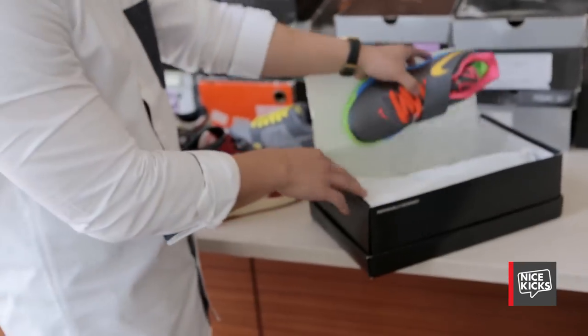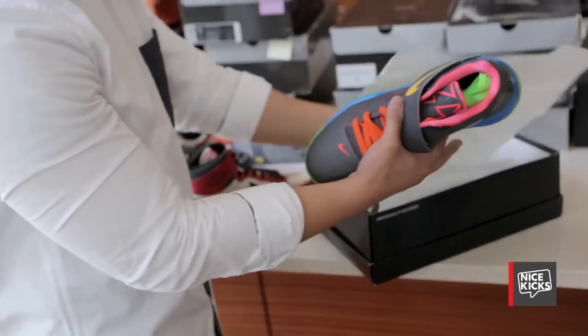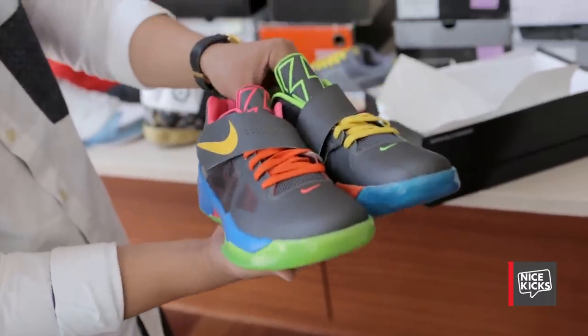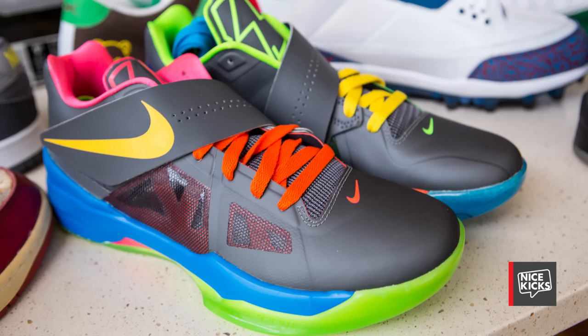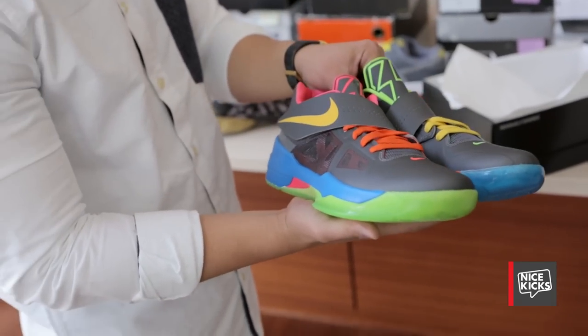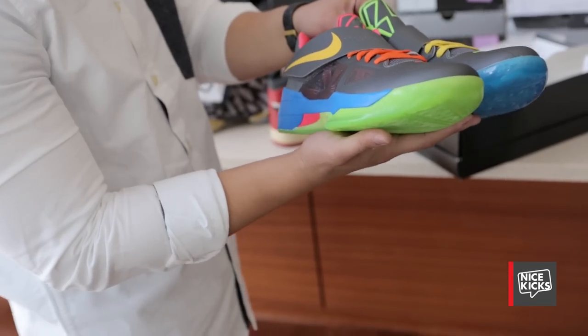This is a Nike ID — I probably have 20-something pairs of Nike IDs. I did two different pairs and we switched up all the colors. People do this today. I don't want to say I was the first to do this, but it was definitely one of the pioneering pairs that leaked on the internet and kind of caused a lot of people to do that.